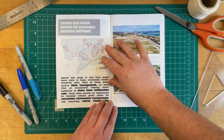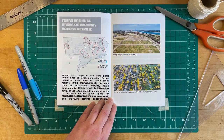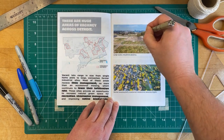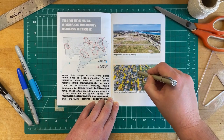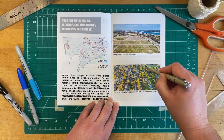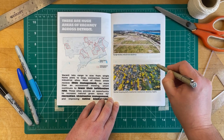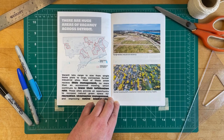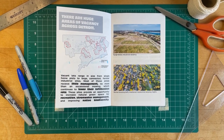There are huge areas of vacancy across Detroit. Vacant lots range in size from large, connected former industrial sites to single-family home plots, and many are gathered in hot spots across the city. Most receive little management beyond occasional mowing, which continues to lower their infiltration rate. These sites provide an opportunity to increase natural green space for recreation, stormwater management, and improving native biodiversity.